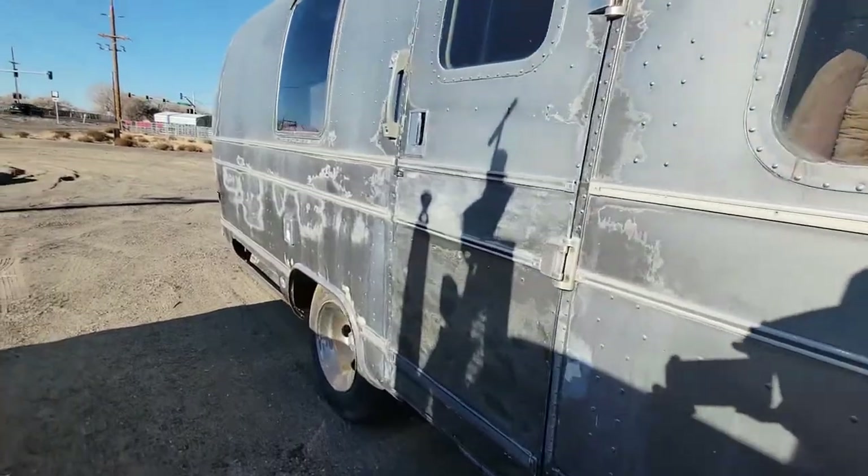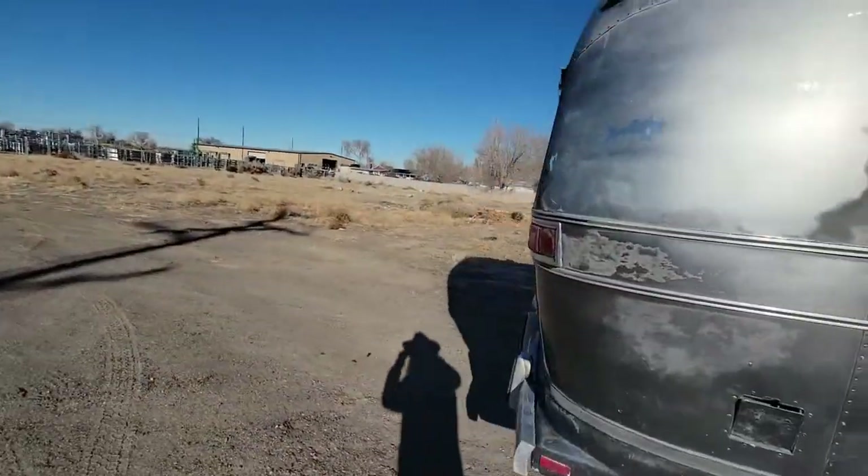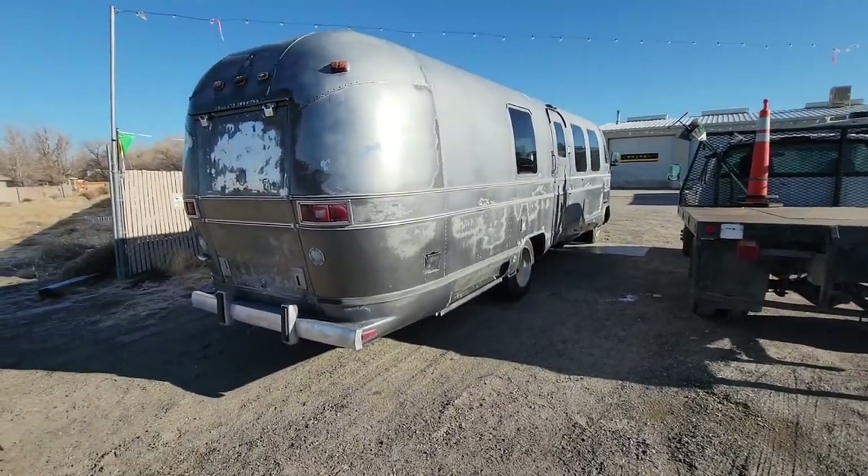I've contacted Airstream about this trailer, and they unfortunately were not able to get me any information at all based on its VIN or on the original Airstream model number.